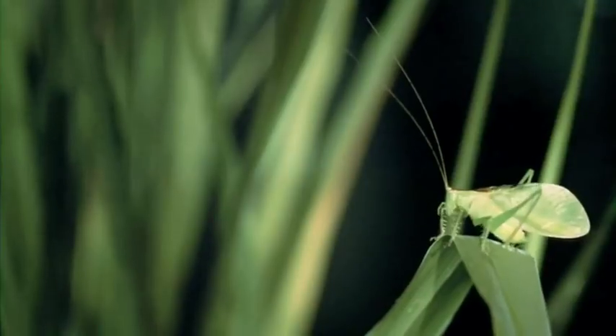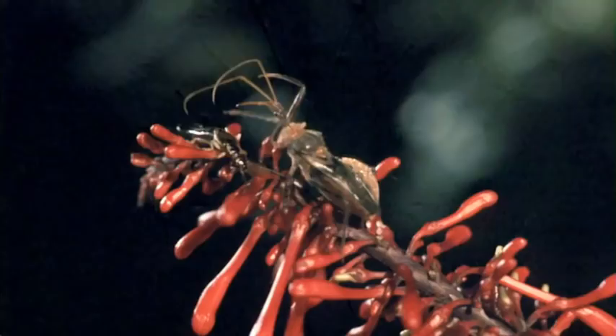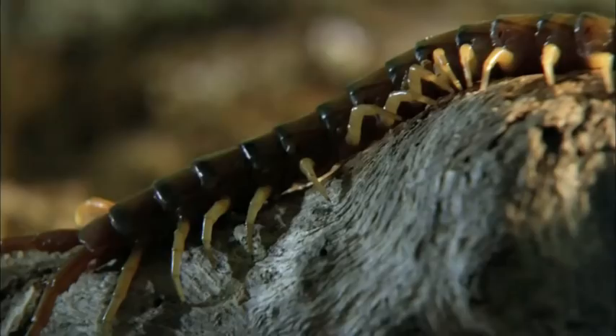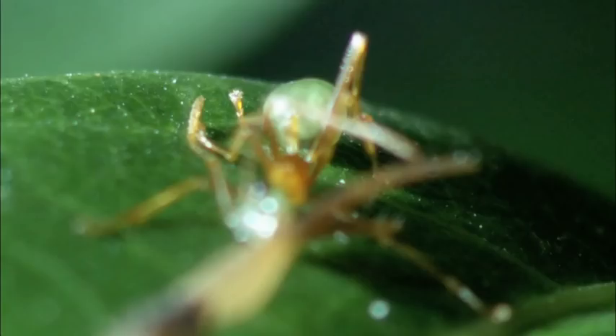When bugs go to war, there are no rules, no sense of fair play, and no concept of picking on someone your own size. When a marbled scorpion takes on a trapjaw ant, size will matter. But will bigger be better?